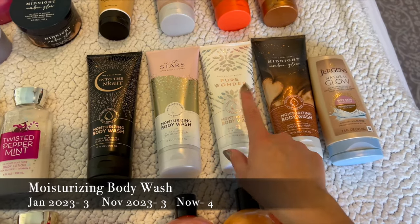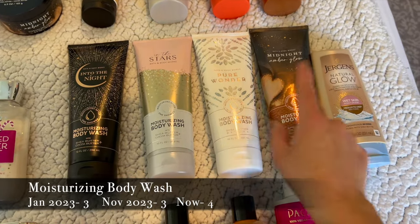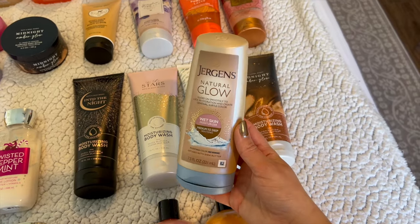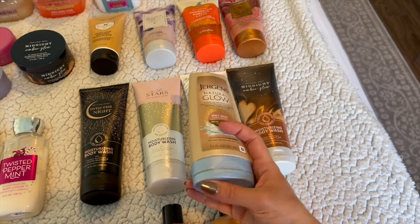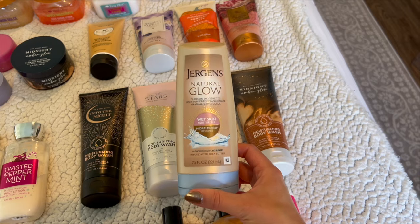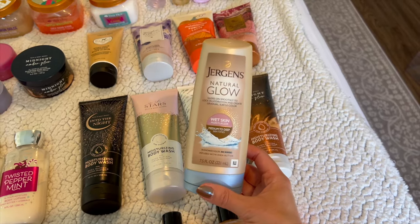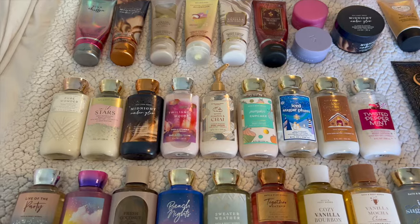Moving on to my moisturizing body washes — I have four right now. I actually just got Pure Wonder as a Christmas present, so I have Into the Night, In the Stars, Pure Wonder, and Midnight Amber Glow. Then I've got this Jergens Natural Glow wet skin moisturizer. I usually start using it around this time of year whenever I'm kind of pale — it gives me a little bit of a self-tan feel without having to bother with sitting in self-tan all day.